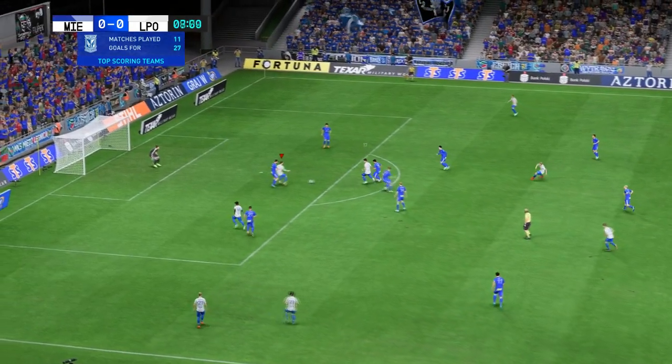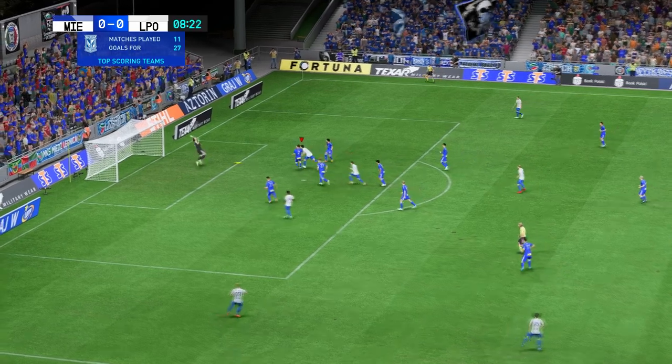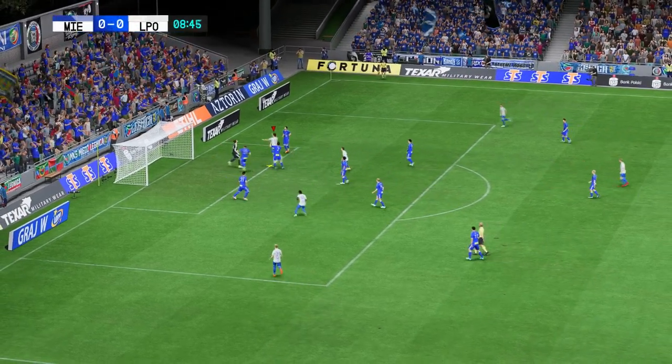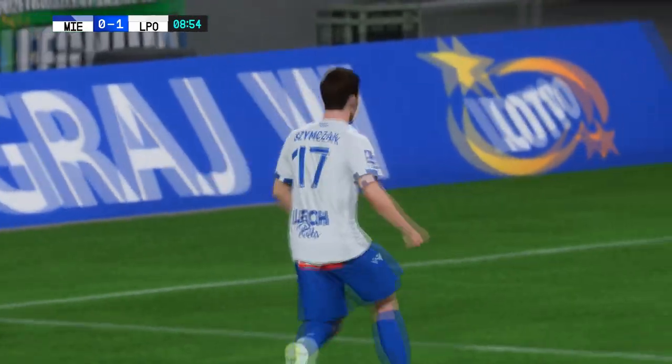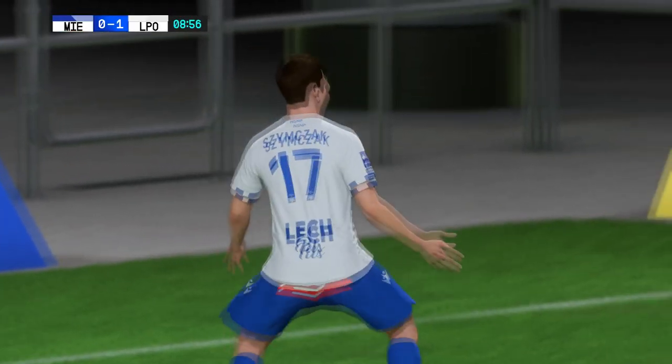The best attack in the league, statistically. They're attacking — hang on, look at this. Can they cover up? And second time around, he scores. But the keeper is left to wonder what his defenders were doing.